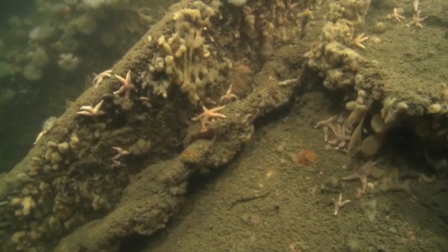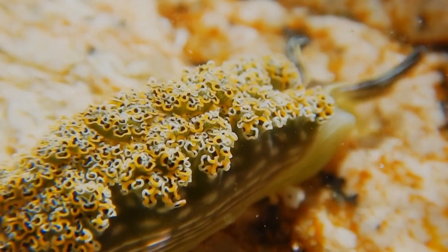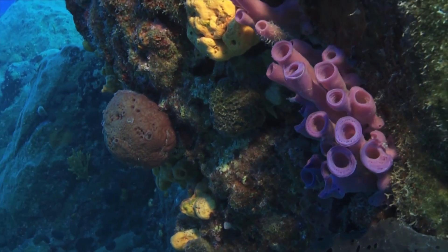Humans are not the only threats to horny sponges. They're also eaten by fish, sea slugs, and sea stars. When young, they're at the mercy of any filter feeders nearby.